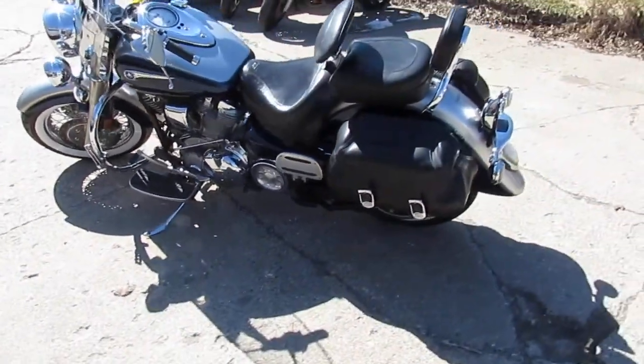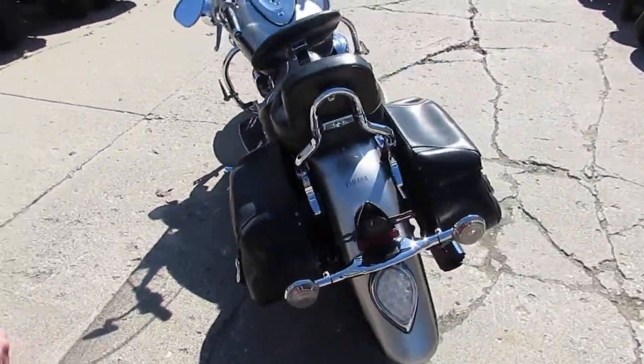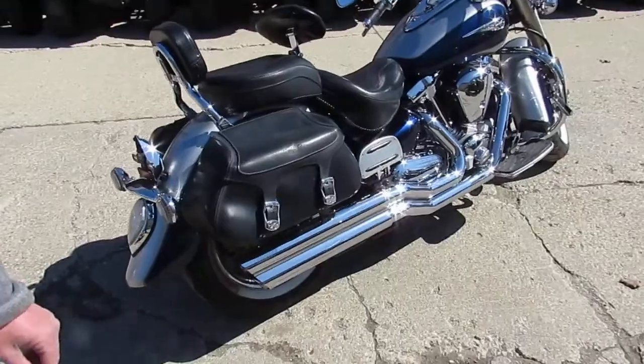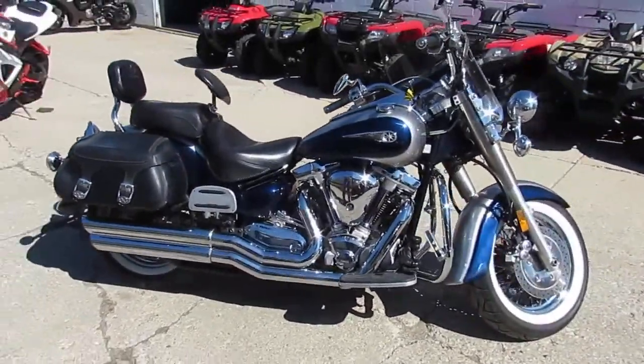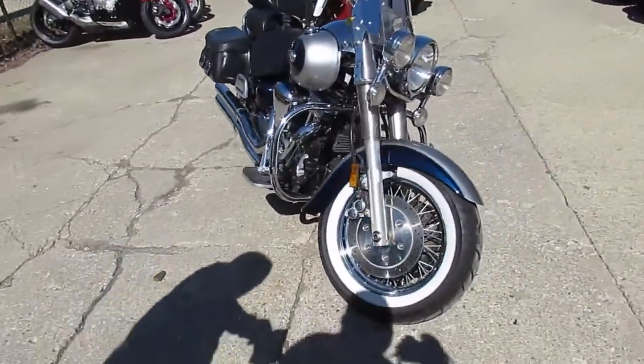Hey guys, it's Approval Power Sports. Beautiful sunny day, we're doing some videos on our used bikes. We got over 550 used bikes in our showroom, we got guaranteed financing, we got lease programs. Keep an eye on our YouTube channel and our Facebook page. What we're doing a video on is a 2007 Yamaha Road Star — it's a 1700 Silverado.